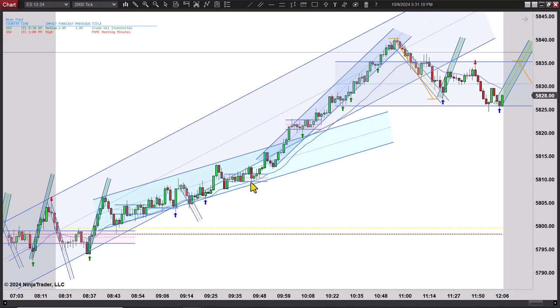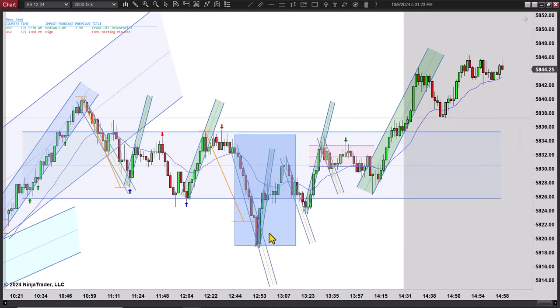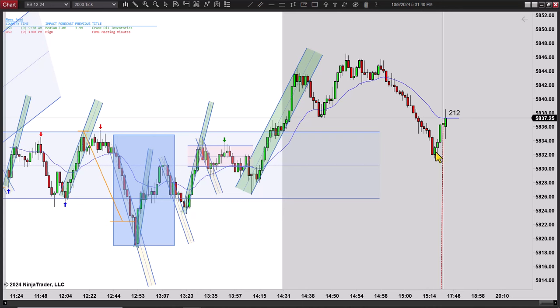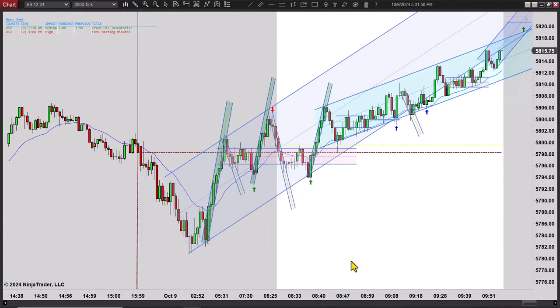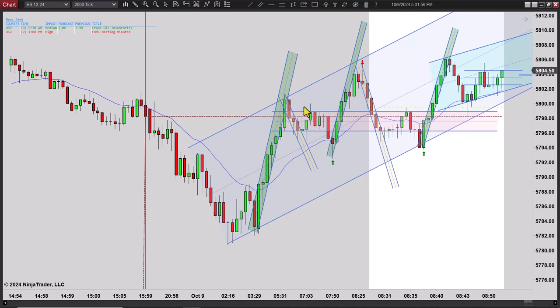I don't know if this was a secondary channel — I think we just had a break here and we didn't get a reversal. Instead we just got another trend, a steeper trend up, and from there we worked sideways. We did have a failed breakout, and then we were still working up to sideways right before the 2:30 hour. We kind of rallied up and got the close outside the green channel, rallied up a little more, then came back and sold off the highs.